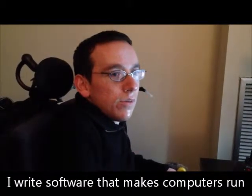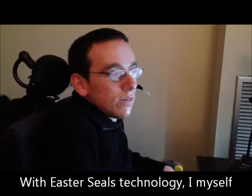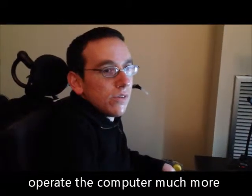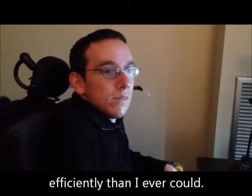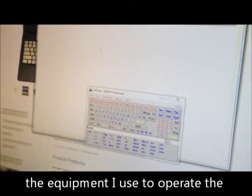I write software that pretty much tries to make computers run faster and more efficient. And with East of Sales technology, I myself operate the computer much more efficiently than I ever could. So here we'll show you the equipment I use to operate the computer.